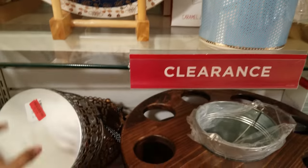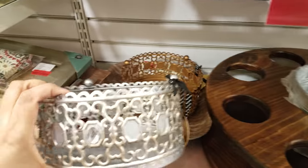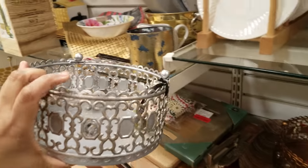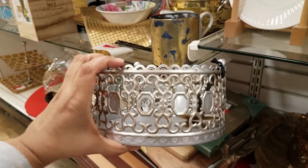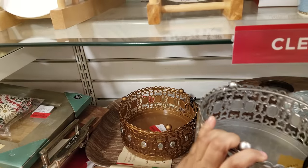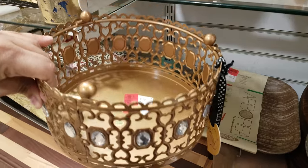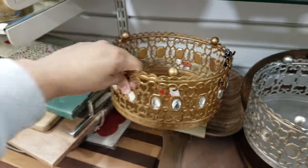What else is there? $11. Looks like it's missing pieces, unless it's supposed to look like that. Looks like every two it skips. They have a gold one too, like a bronze one. $11 — that's going to be $11.